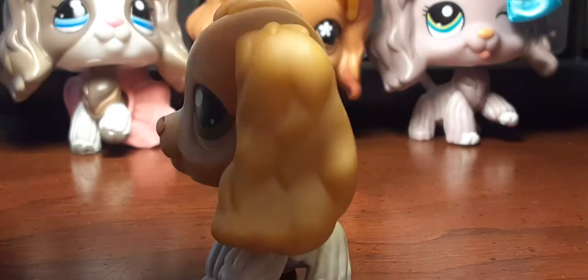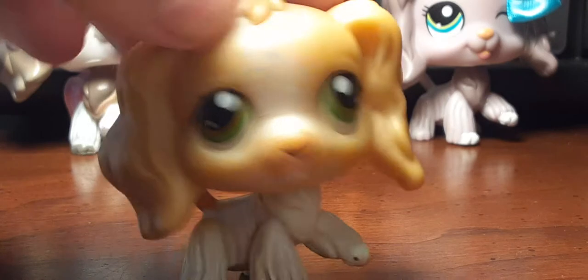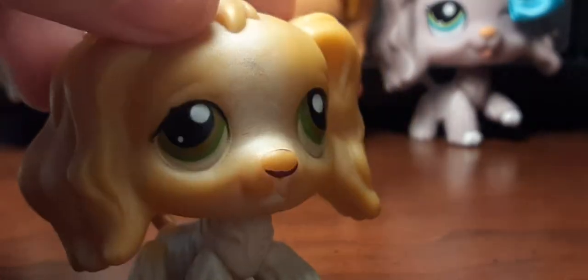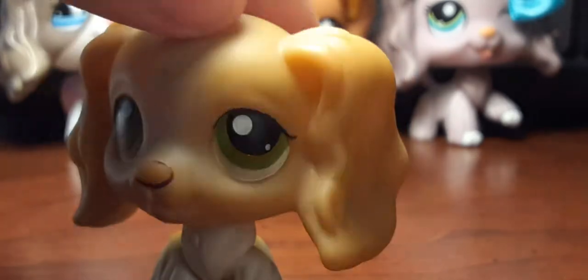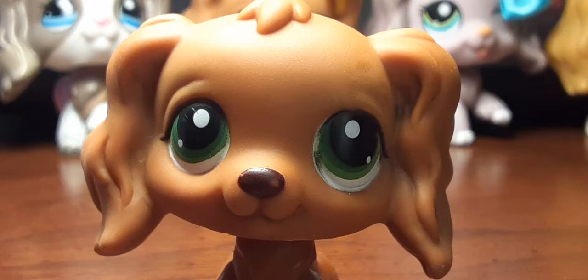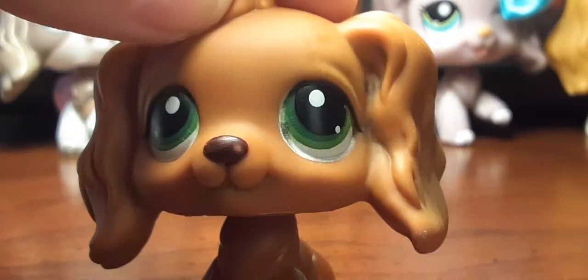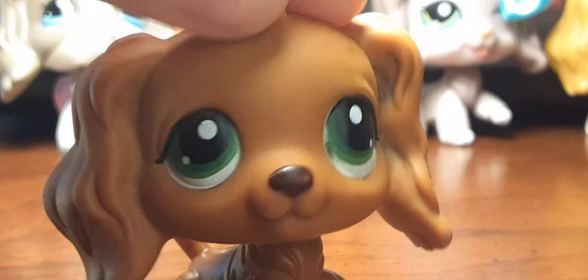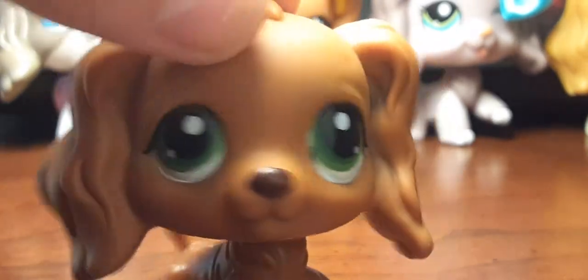The next one I have is the new Jenny. Her nose is like in bad condition, as you can tell. But she plays as Jenny in LPS Popular. And of course, the next one I have is old Jenny. I pretty much have all of the Cocker Spaniels in LPS Popular.